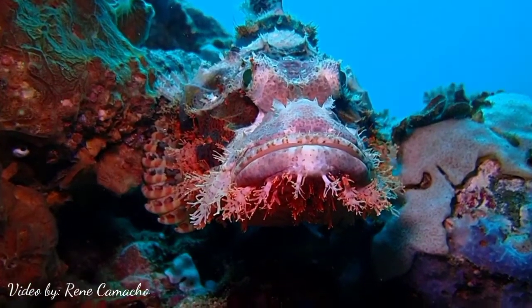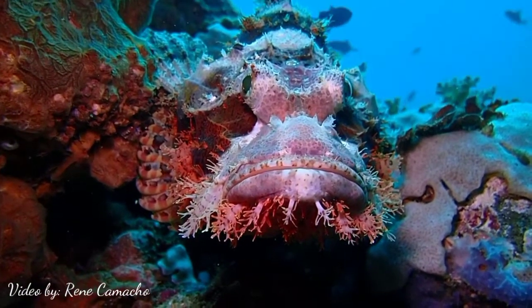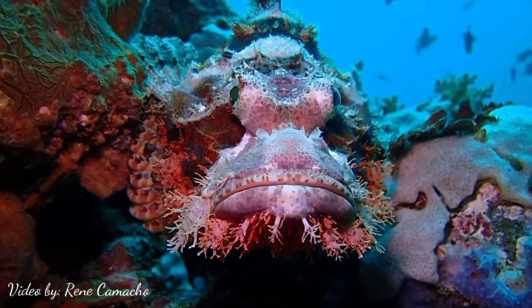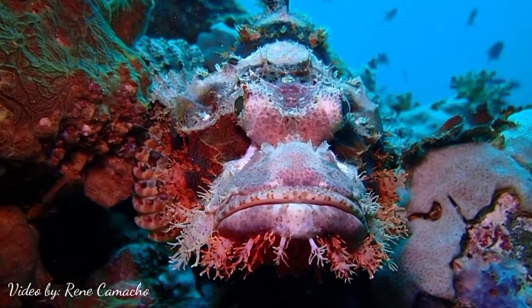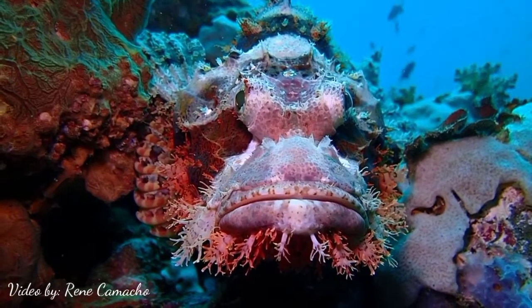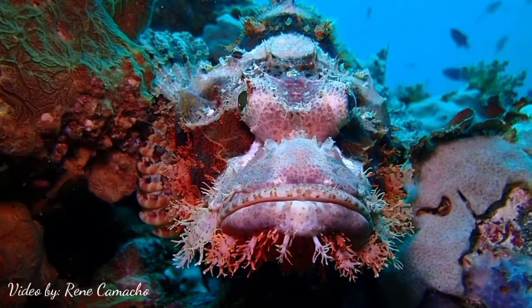Scorpion fish is a type of fish that lives from shallow to deep water. It can be found from 5 meters up to 25 meters. It is usually hiding under the corals or on top of the rocks, waiting for its prey. It is also one of the fastest ambush predators in the sea.